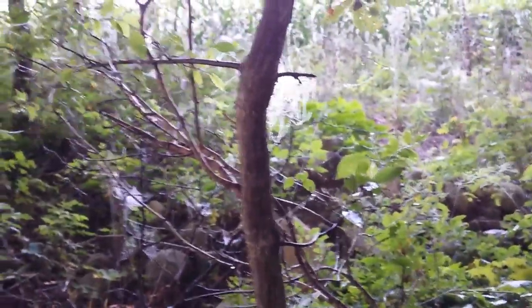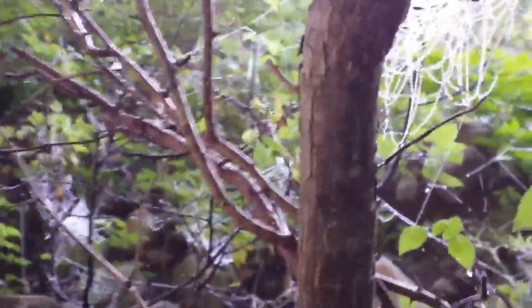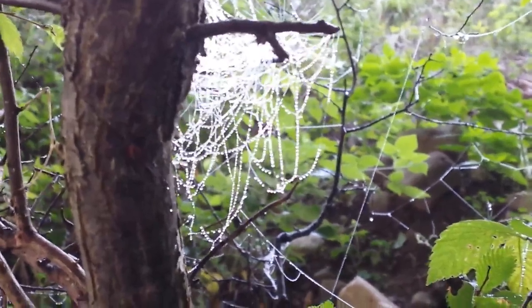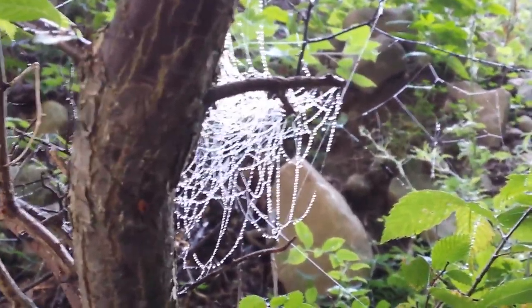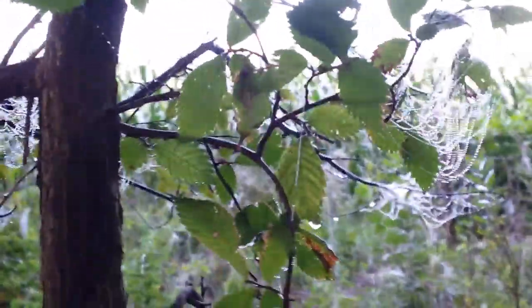I'm going to zoom in a little bit and I've got others to show you here. Move over here, see a little better. Move up here. Really neat looking, there's a bunch in here.